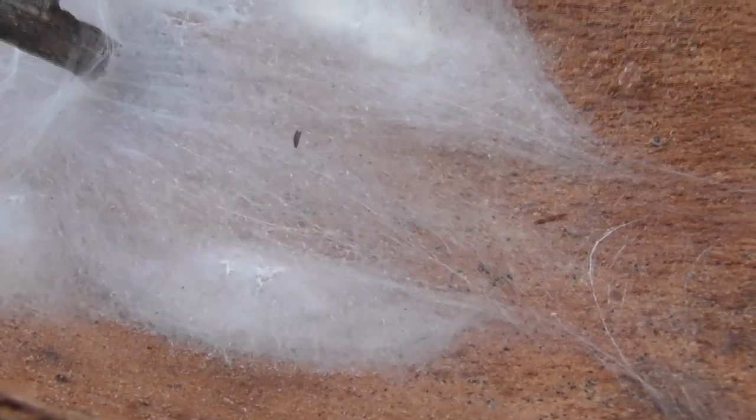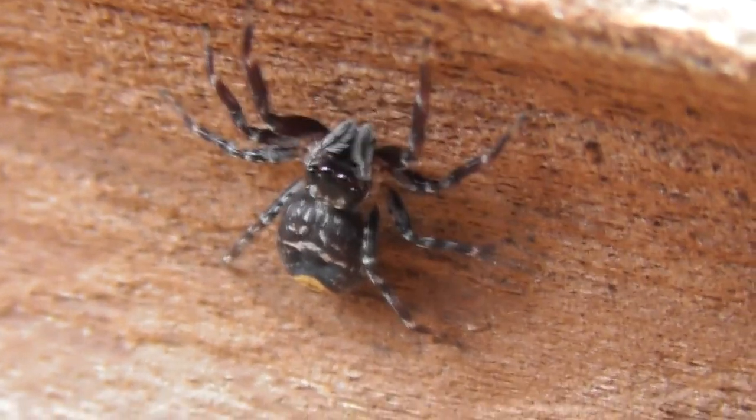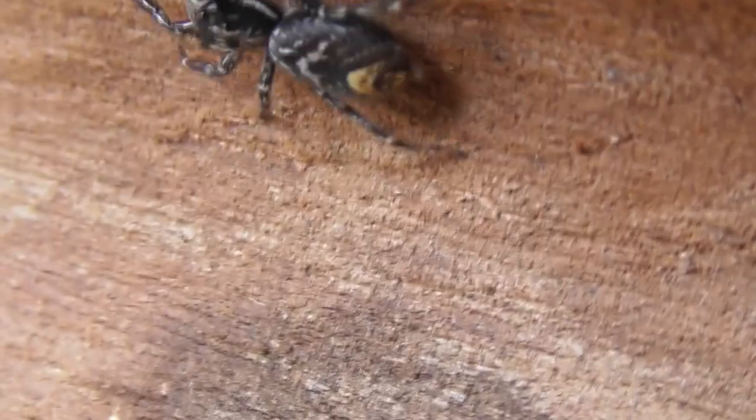The huntsman shared its bark habitat with this curious little customer. This is a jumping spider of the family Salticidae, and like the huntsman, actively searches for its prey, albeit on a smaller scale.